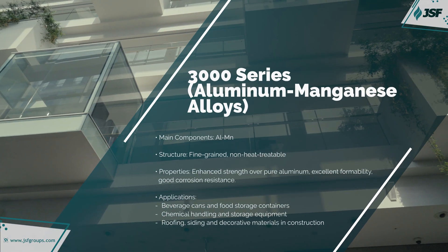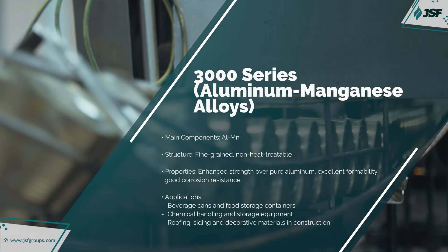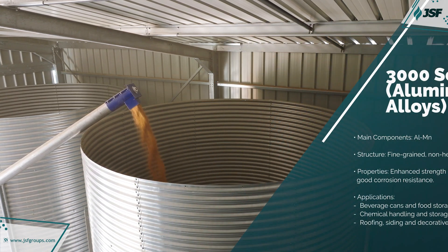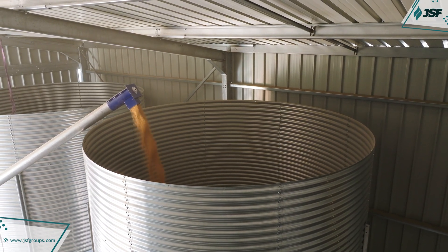With manganese as the primary alloy, the 3000 series offers improved strength and corrosion resistance over pure aluminum. You'll find this series in beverage cans, cooking utensils, and chemical storage due to its toughness and ease of fabrication.